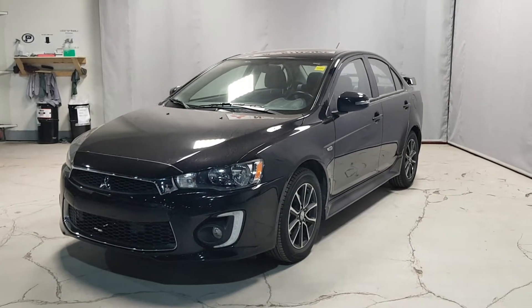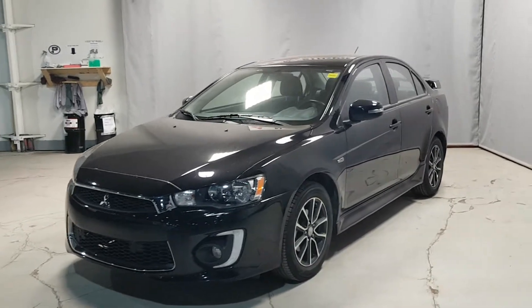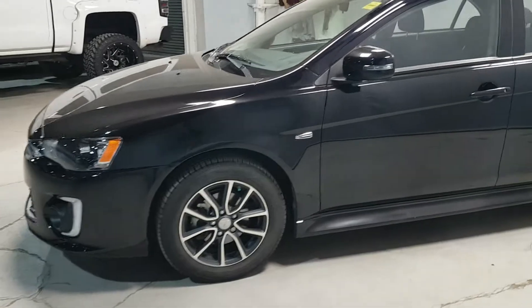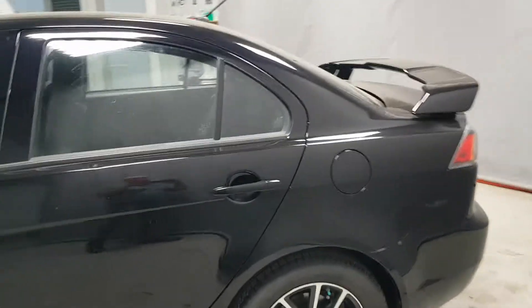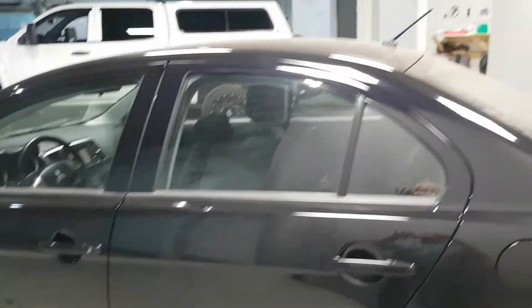Scotty here at Northside Mitsubishi. Here's the 2017 Lancer SE Anniversary Edition. You can see it's got the nicer rims, it's got the fin on the back, it's got the backup camera — I'll show you some pictures of the inside.